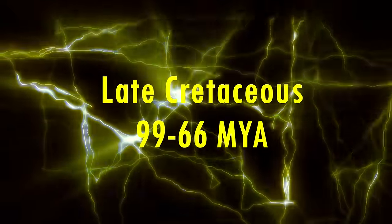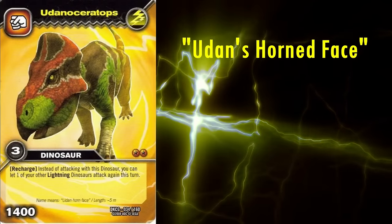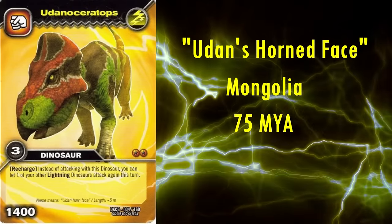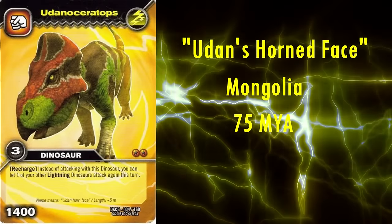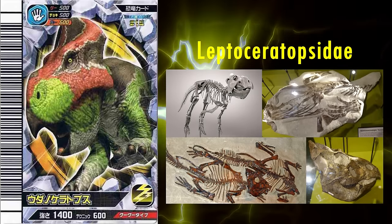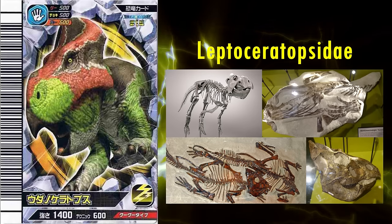All the Ceratopsians in Dinosaur King are from the late Cretaceous, which makes sense since that's when the group was most diverse. The first dinosaur we're going to look at is Eudanoceratops, meaning Eudan's horned face, after the region of Mongolia where it was found, in rock dated to roughly 75 million years ago. It's actually the only Asian Ceratopsian in the franchise, with all the others being from North America. Ironically, this genus didn't have the group's famous horns, as it was a Leptoceratopsid, a family of smaller Ceratopsians which lacked the elaborate head ornamentation of their larger relatives, the Ceratopsids.